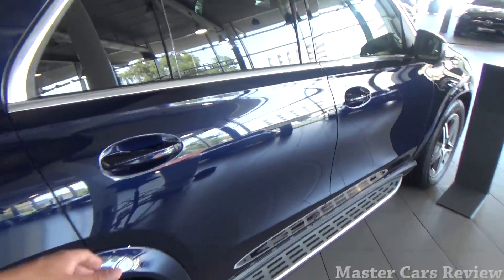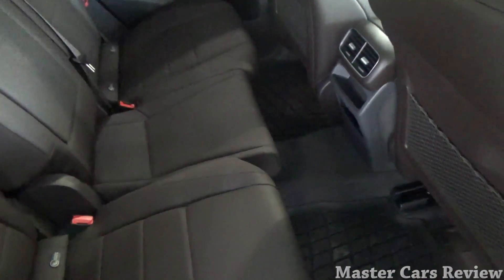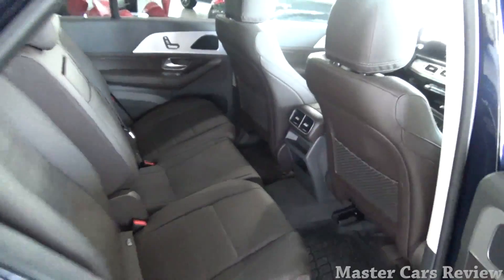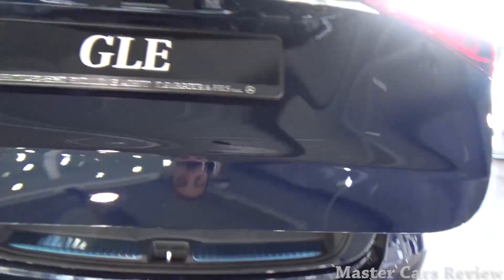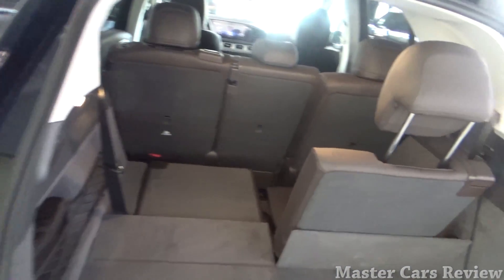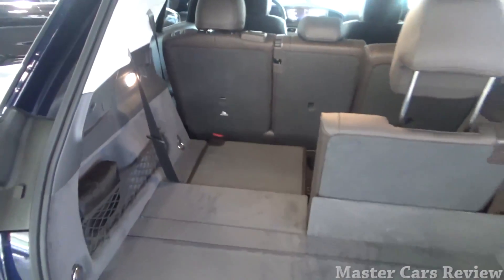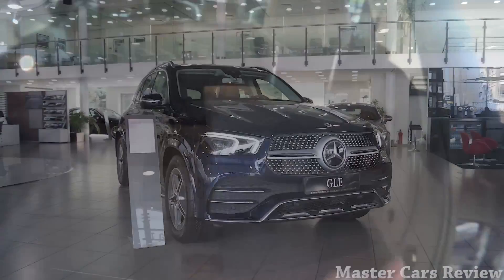New for this GLE is electrically controlled rear seats — you can slide them forward and rearward for more legroom, which is quite a neat feature. Scooping around to the trunk, it's electronically assisted. We have seven seats in this example, and it'll be good for kids in the back. You also have more storage space beneath the third row, and a net on the side.